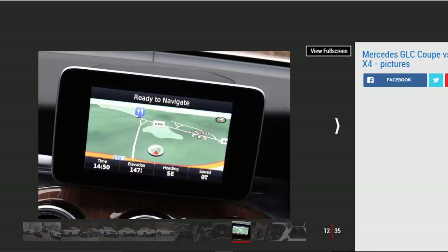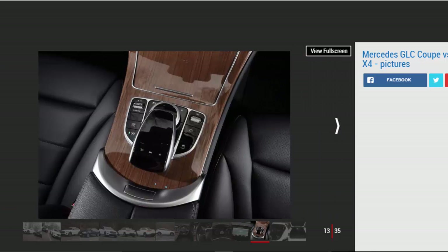BMW X4 scored 4 out of 5. For: good to drive, high-quality materials throughout, decent equipment spec. Against: not as sleek as the GLC Coupe, compromised ride, lack of practicality.